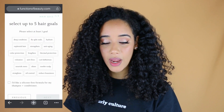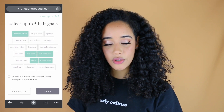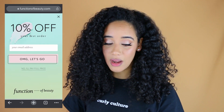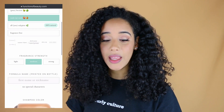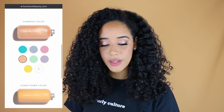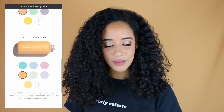For my five hair goals, I put that I wanted to deep condition, anti-frizz, curl definition, shine, and to soothe my scalp. I did not put that I wanted a silicone-free formula. For my fragrance, I liked that they have natural fragrances, but I personally wanted peach. I wanted a medium fragrance strength because I want to be able to smell it, but not too strong.